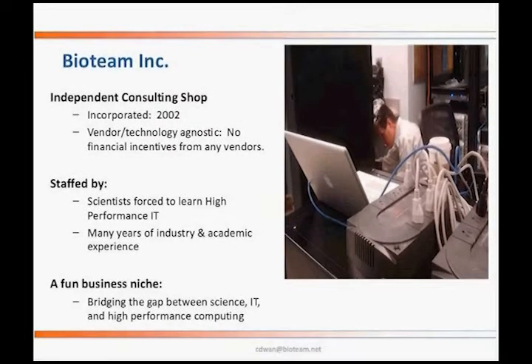BioTeam is entirely staffed by scientists who were forced into the machine room, forced into building systems.